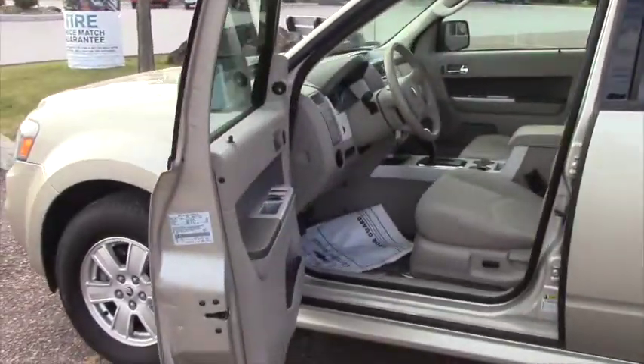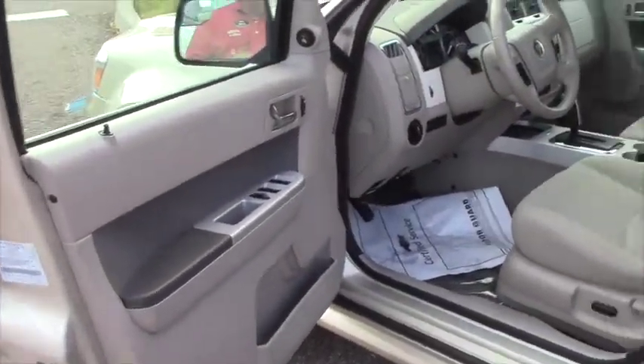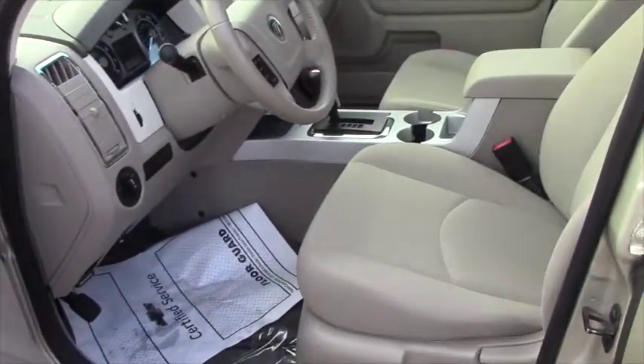Sunroof, power windows, power locks, cruise control. You can see how clean it is.